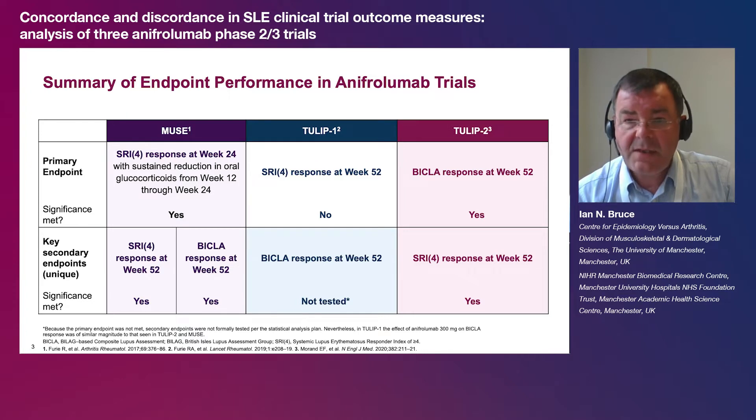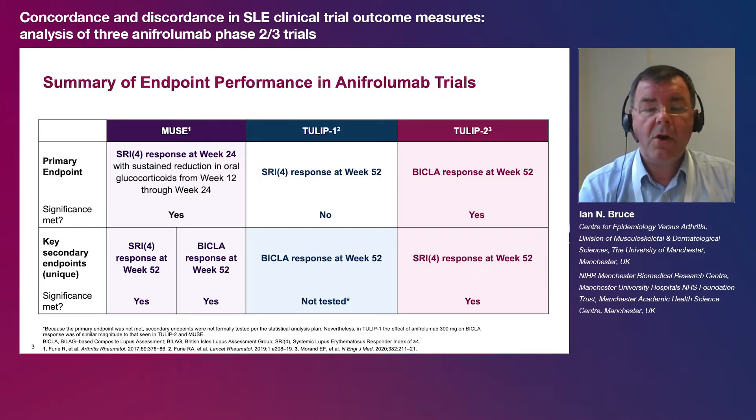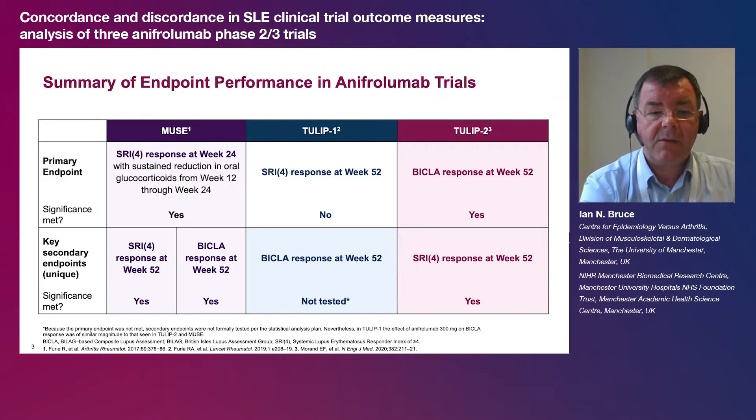Looking at week 52 data across all three trials, the BICLA responses when used as a primary or secondary endpoint consistently favoured anafrolumab. The SRI-4 outcome at week 52 favoured anafrolumab in both MUSE and TULIP 2. However, in TULIP 1, the treatment difference between anafrolumab and placebo with SRI-4 did not achieve statistical significance.